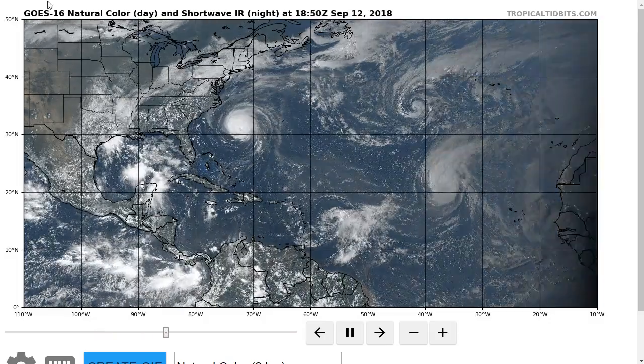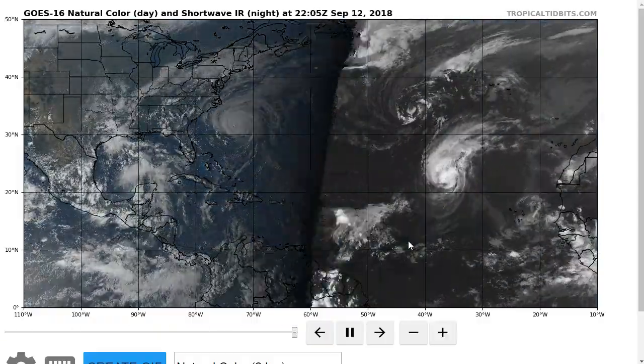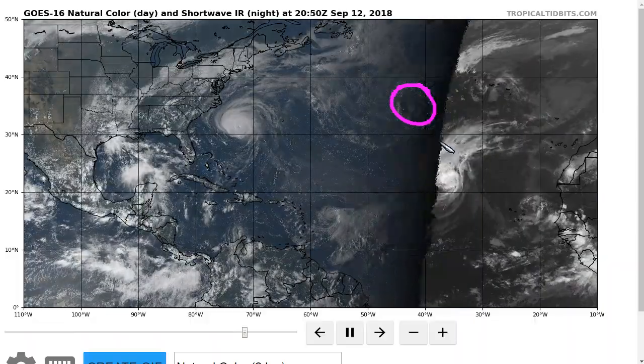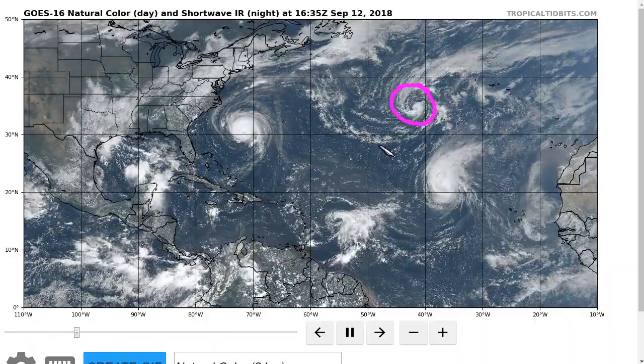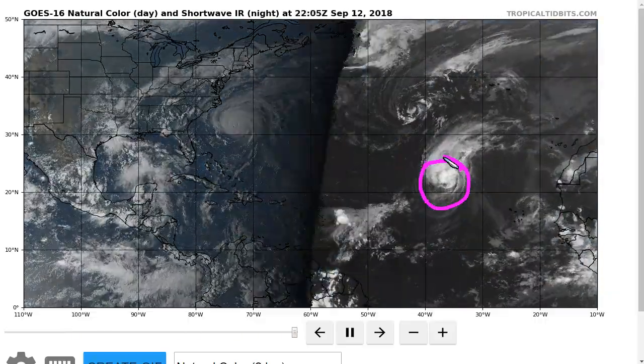That's going to be it for my update on Florence today. We're going to talk briefly about the rest of the stuff going on in the Atlantic. We have a new Tropical Storm Joyce in the middle of the North Atlantic that doesn't really present a threat to land areas right now. We also have Helene — same story.